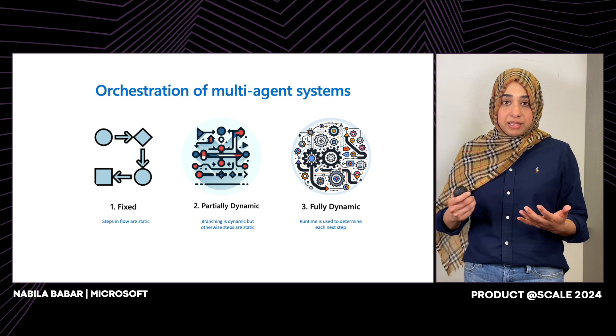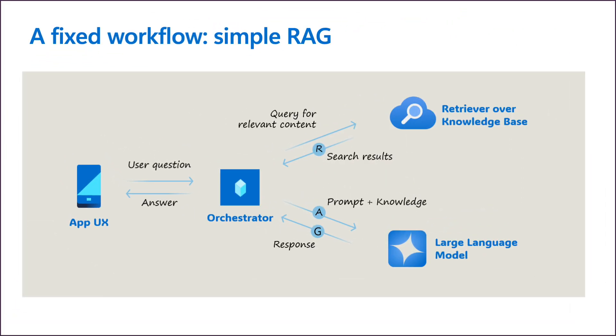Let's look at some examples in the market of these types of workflows. Simple RAG — or grounding the model on your data — is an example of a fixed workflow. The process starts when a user poses a question; the system always searches its knowledge base to retrieve information, functioning much like a librarian who looks up book references. The retrieved data is packaged and fed into the LLM, which processes the enriched prompt and generates a response delivered to the user. This workflow is fixed because it consistently follows this pattern, reliably fetching the top X search results. The advantage is the simplicity of troubleshooting because of its fixed nature.